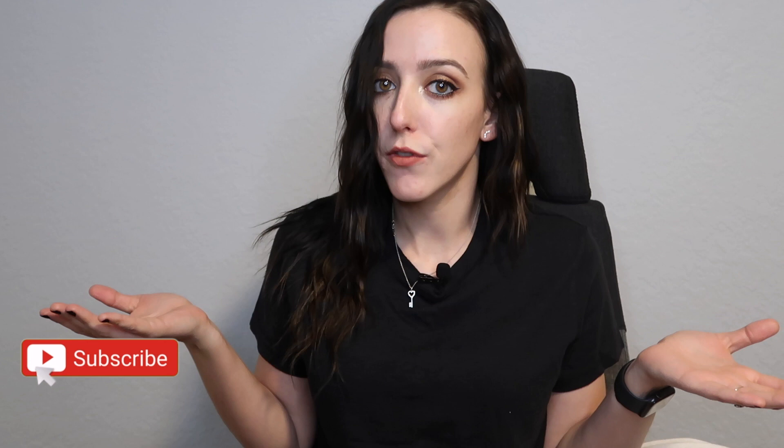Hey guys, welcome to my channel and welcome to today's video. If you're new here, my name is Rebecca and I post videos all about beauty, luxury lifestyle hauls. If you're into those types of things, definitely hit the subscribe button and the notification bell so you don't miss any future videos.